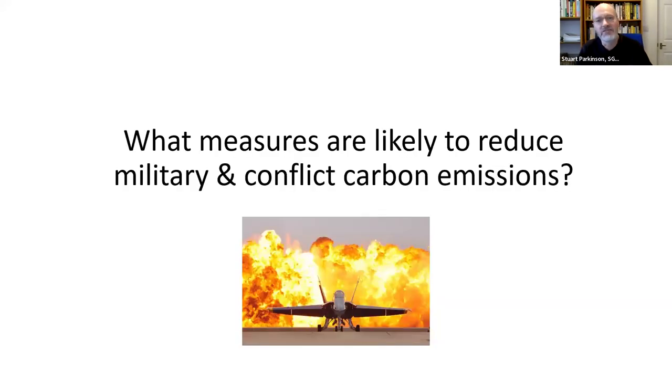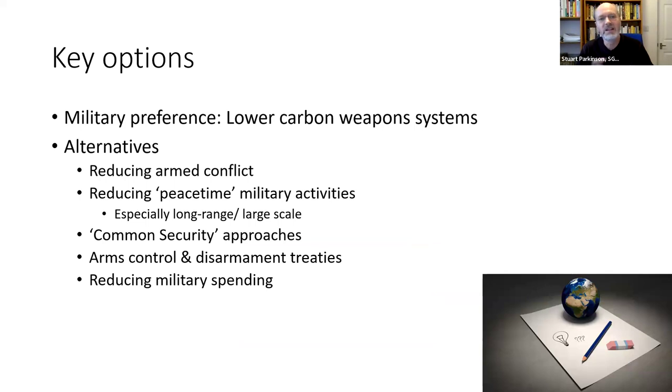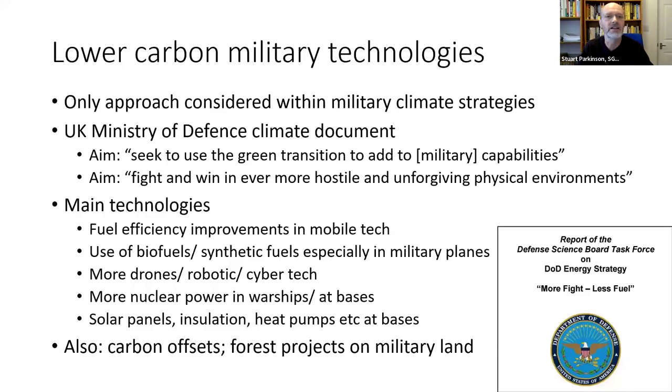So what measures are likely to reduce emissions from military and conflict? There are a number of options. The military preference is lower carbon weapon systems — a range of technologies I'll talk about in a minute. There are a range of alternatives as well: obviously the most obvious one is reducing armed conflict and war. Other measures include reducing peacetime military activities, especially long-range or large-scale ones, and then a whole range of policy measures — things like common security approaches, disarmament treaties, and reducing military spending.